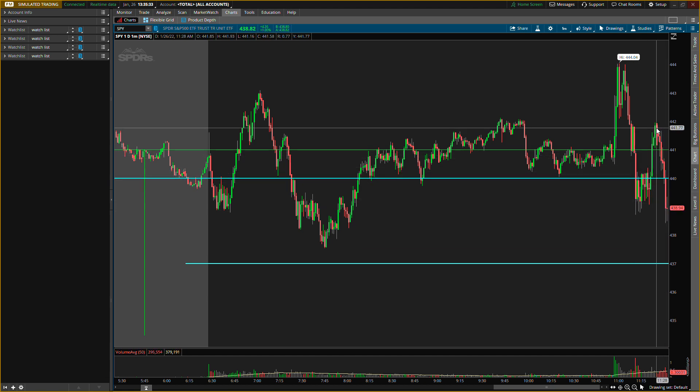It needs to close above 442 for the 441 level to be active, and then I'll see how it plays out when the market closes. That's what I'm looking at for right now. Hope you guys enjoyed the video — always remember, no recommendation to buy or sell anything, just for education purposes only, so do not trade anything you see in this video.